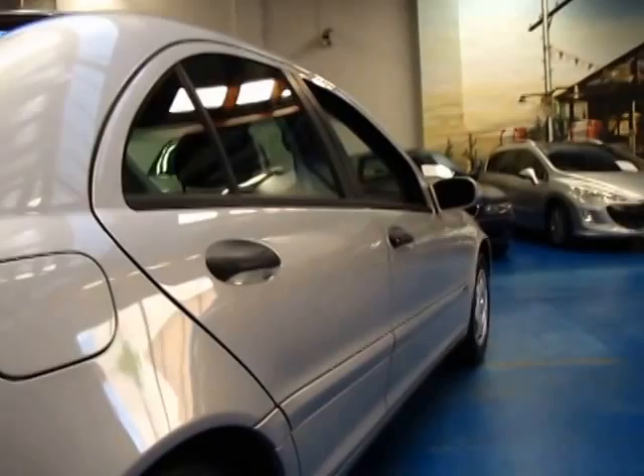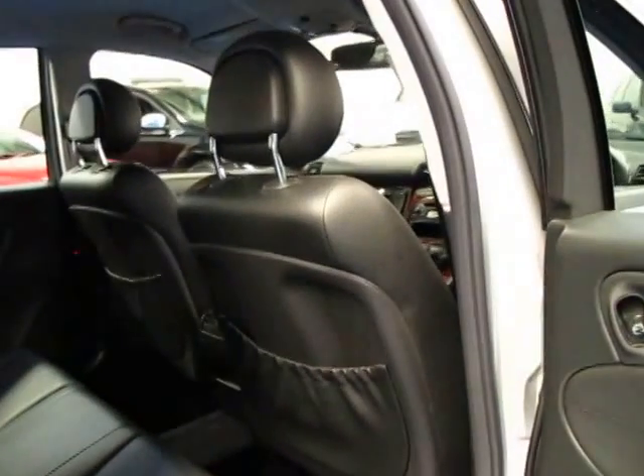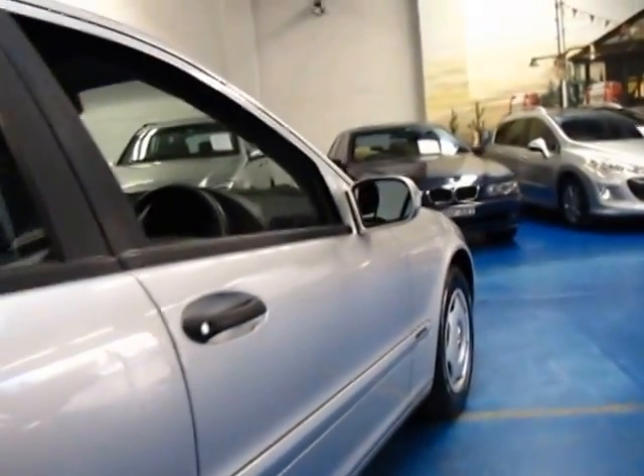All the hubcaps are even in good condition — they're not scratched or anything like that. So if you're looking for a Mercedes, especially a C-Class, come and have a look at this one. Take it for a drive — you're certainly not going to be disappointed.